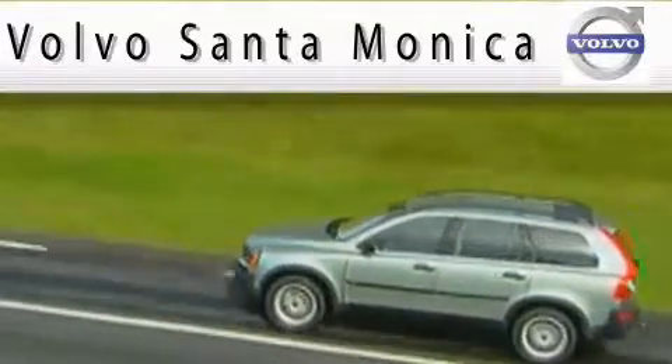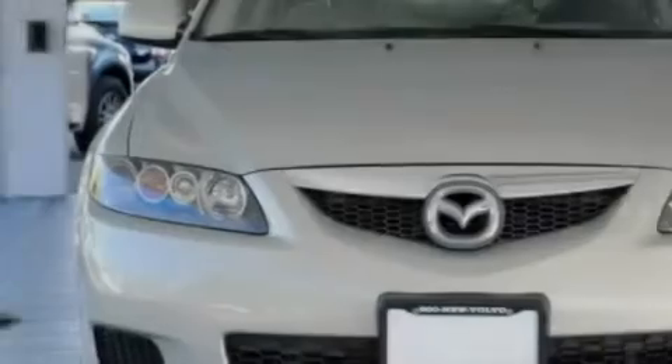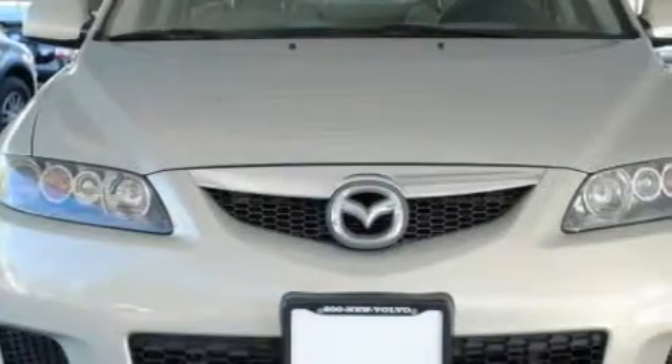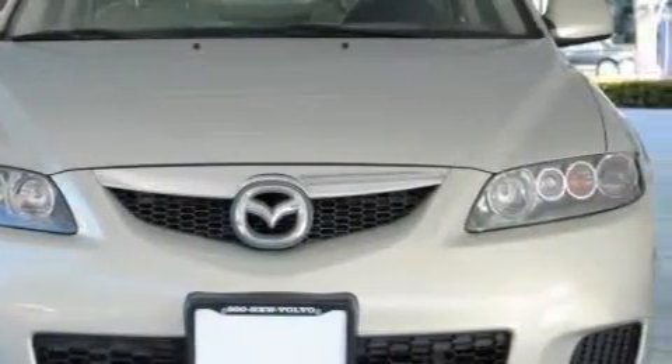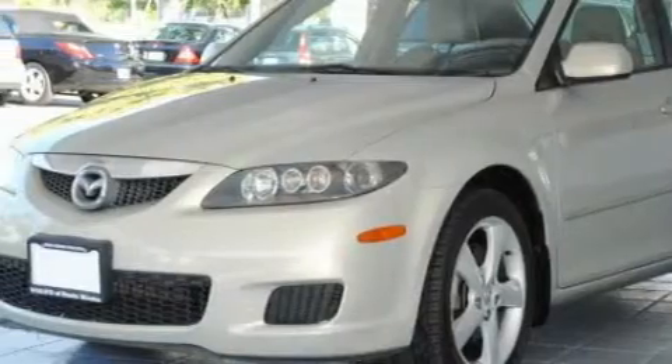Here's the vehicle for you. This is a 2006 Mazda 6. It features a 3.0 liter six-cylinder engine and an automatic transmission. With an EPA estimated rating of 27 miles per gallon on the highway, this automobile helps leave money in your pocket where you want it.